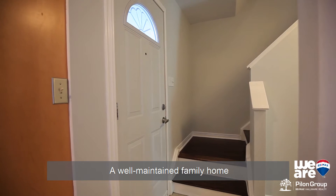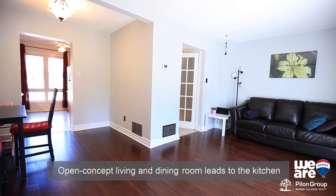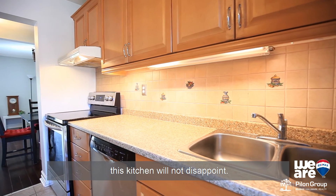A well-maintained family home with hardwood and laminate on all three floors. Open concept living and dining room leads to the kitchen with ample amounts of counter space and all three stainless steel appliances. This kitchen will not disappoint.